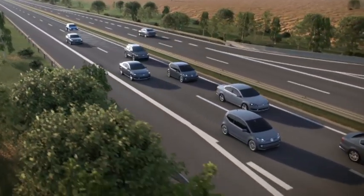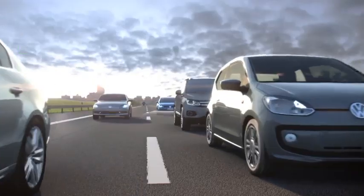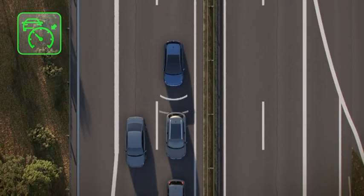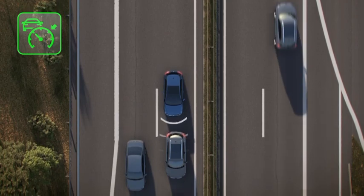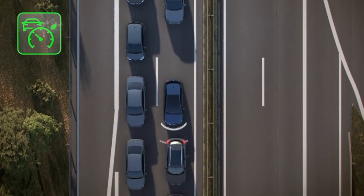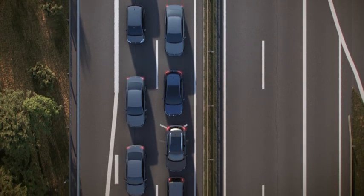Even in bumper-to-bumper traffic, ACC provides assistance. Here the system teams up with the DSG gearbox to brake the vehicle to a stop if necessary — extremely convenient. With the ACC stop-and-go function, the Golf can automatically move off again in stop-and-go situations.